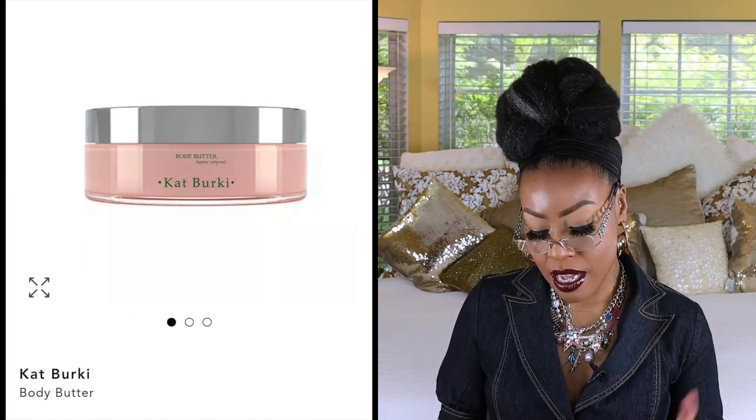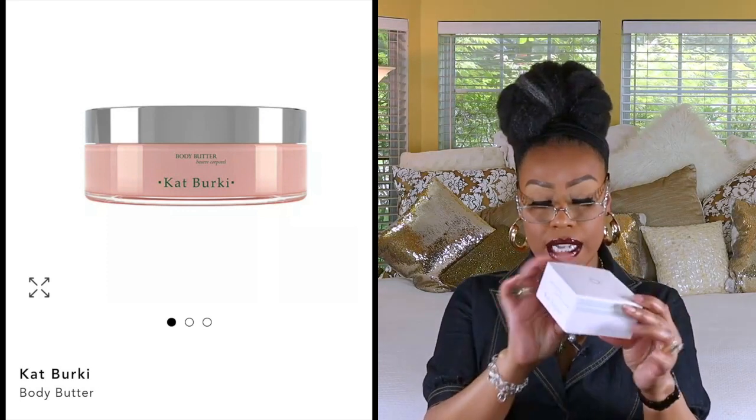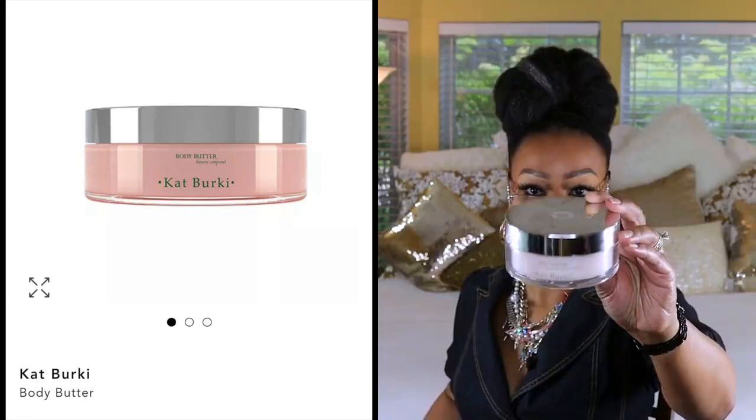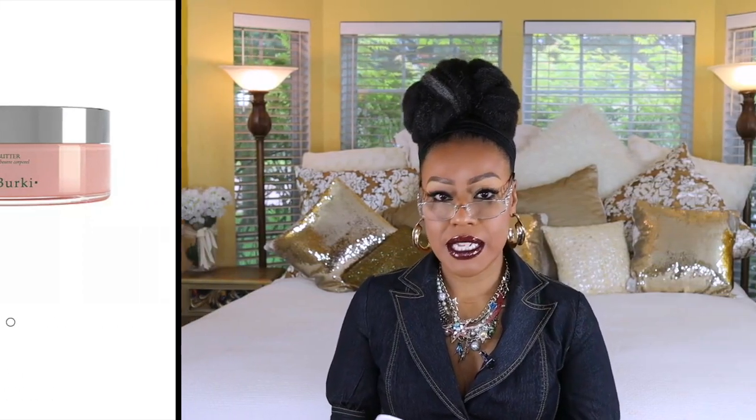Now we're going to move into the world of body butters — you all know I absolutely love body butters. The first one is by Kat Berkey. The container is super cute and the cream is really thick and rich. It has a mild scent — not perfumey, but a familiar scent. This body butter is very nourishing and hydrating. I mainly like to use it during the day because even though it looks like a heavy cream, it's very fast absorbing and doesn't sit on the skin.